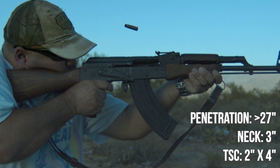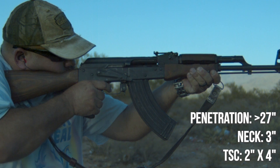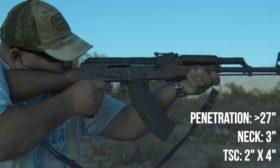I'd still favor a soft point like Federal Fusion for home defense, or cheap Russian soft point to stack deep for the end times, but I feel pretty good about having a few cases of this squirreled away. I hope you guys have a great day.